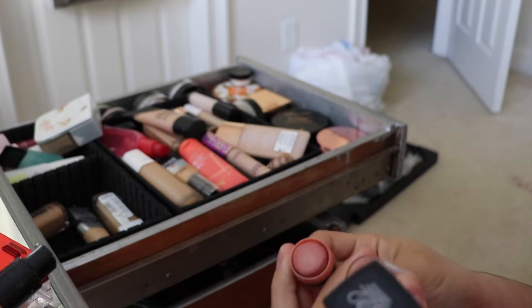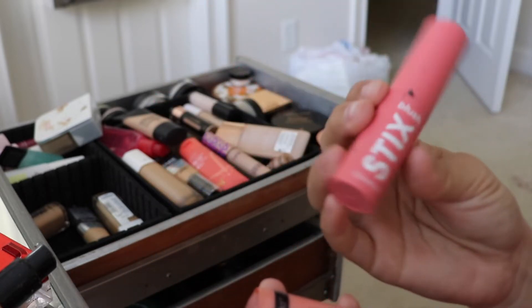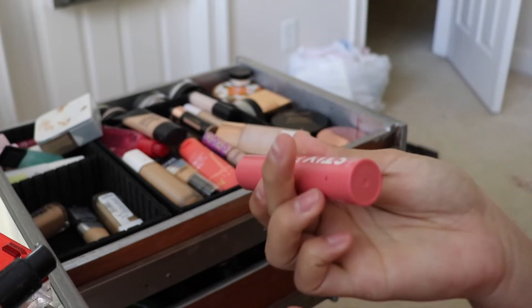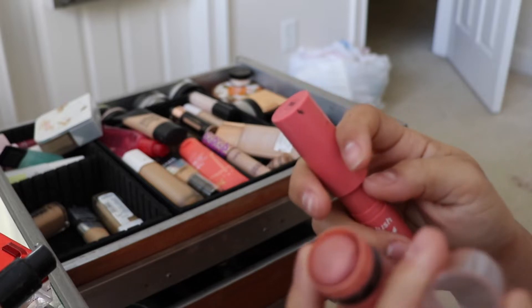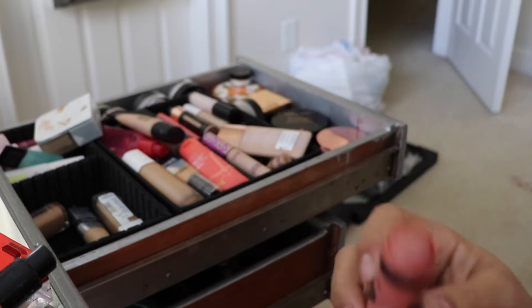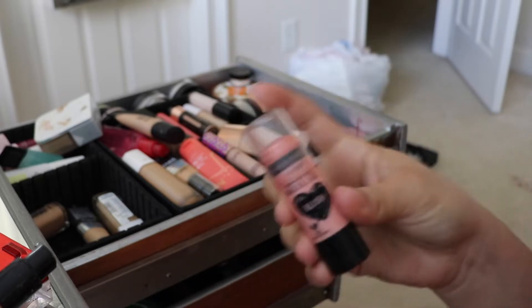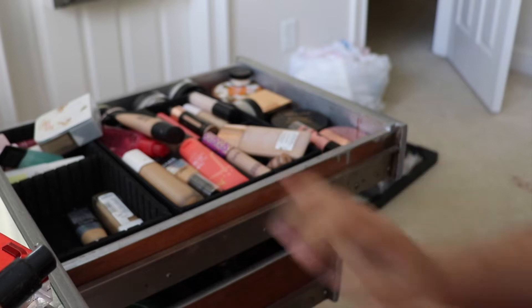I like this blush stick enough to keep it — I don't use it too often. This is the ColourPop blush stick in shade 258, and it's great for very minimal makeup days. I'm gonna keep this a little while longer, see if I use it this summer, and if not, I'll declutter it. I love this and want to try to use it more this summer.